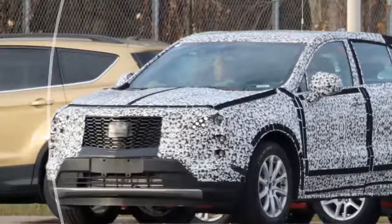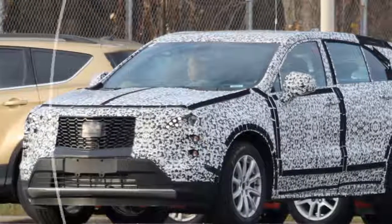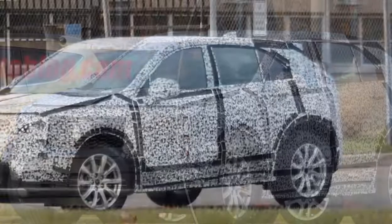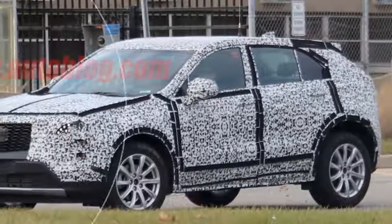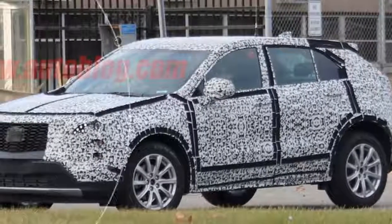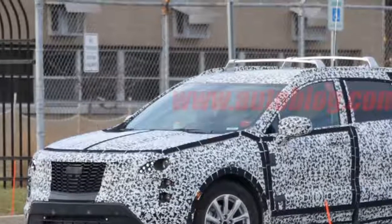The profile also shows that the XT3 will have a hard-edged rear end with a rakish hatch. At the back, the taillights look like they'll be interesting. There appears to be a horizontal element in the middle of the hatch, similar to what we've seen on the Escala and the refreshed XTS.